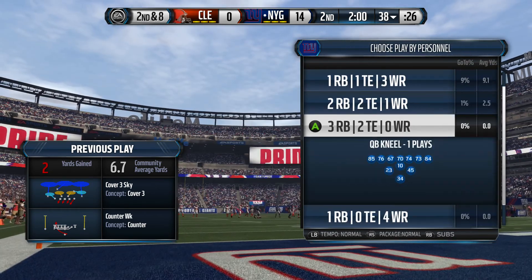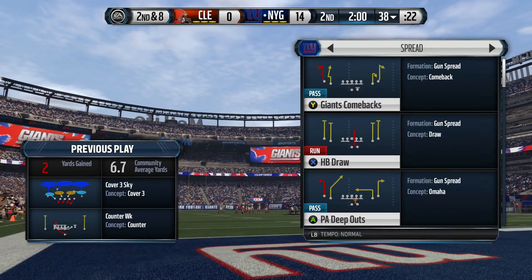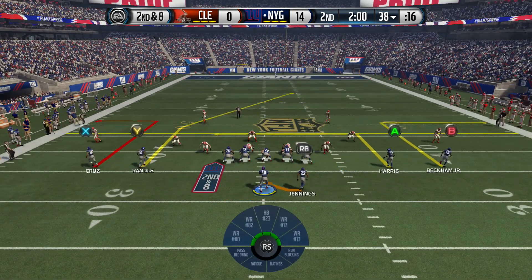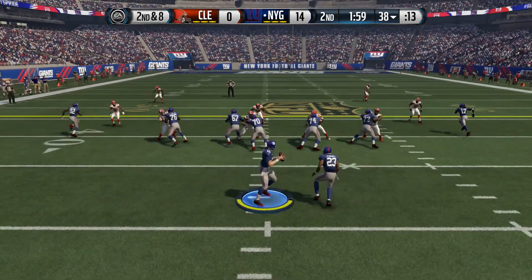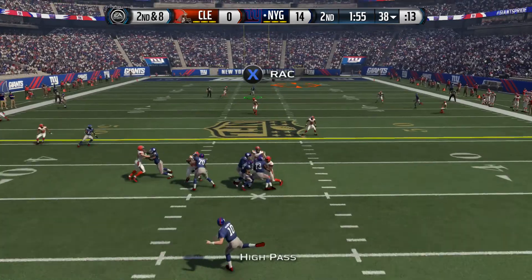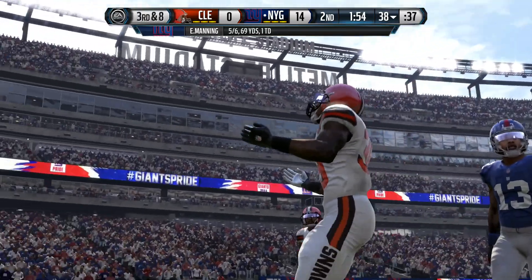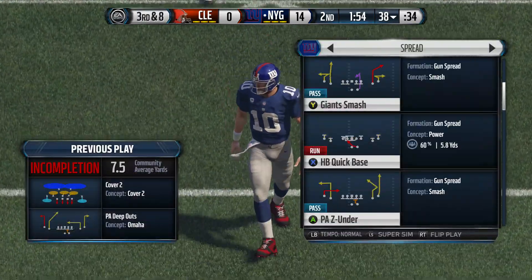Glad to have you back as we come out of the two-minute warning here in the first half. The Browns with two extra defensive backs in the dime. The Giants take it from the 38. Manning scanning the field — it is so close. He had a guy open deep that time, but the ball was just out of the reach of the wide receiver.